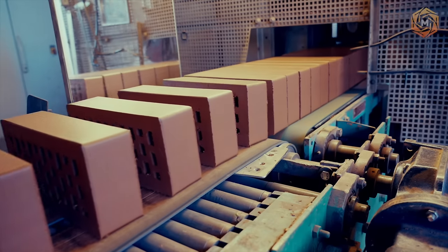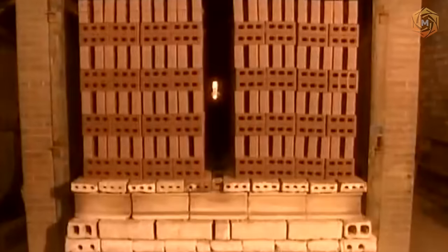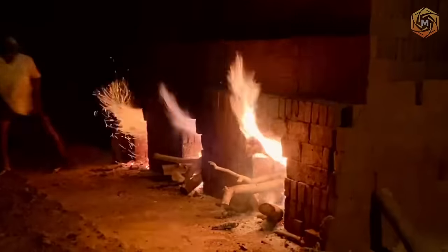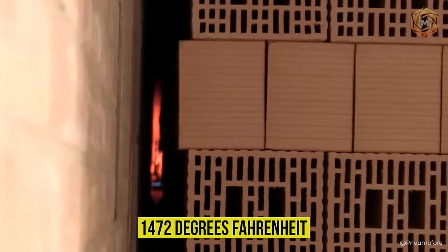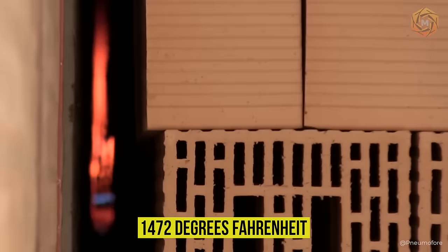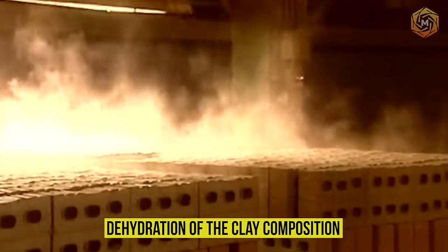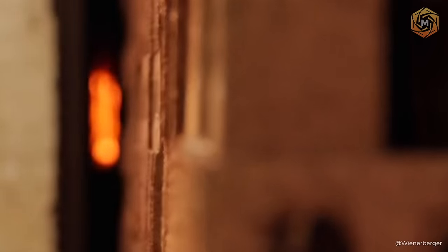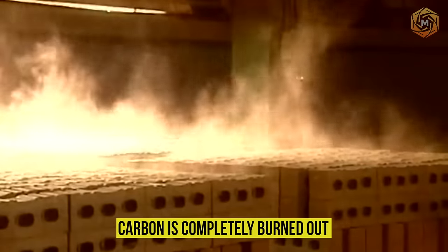The moisture level of the brick is usually about 8 to 12 percent, so to complete the full drying process, it is necessarily sent to the firing. By increasing the temperature to 1,472 degrees Fahrenheit, it becomes possible to make dehydration of the clay composition. This leads to shrinkage of the brick. This constant temperature holds until the carbon is completely burned out.